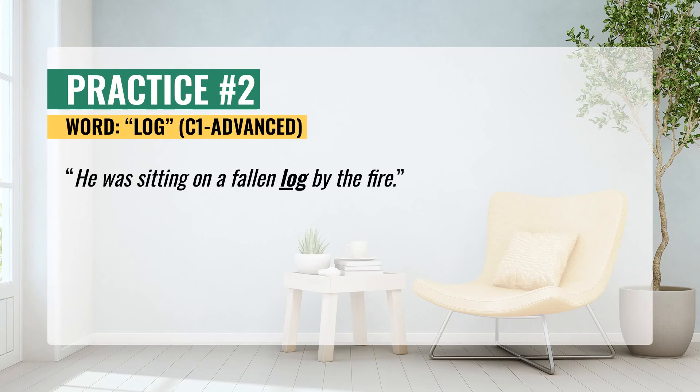The second practice. He was sitting on a fallen log by the fire. Now repeat after me: he was sitting on a fallen log by the fire.